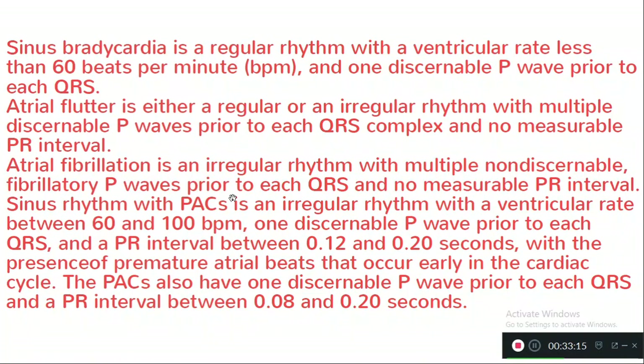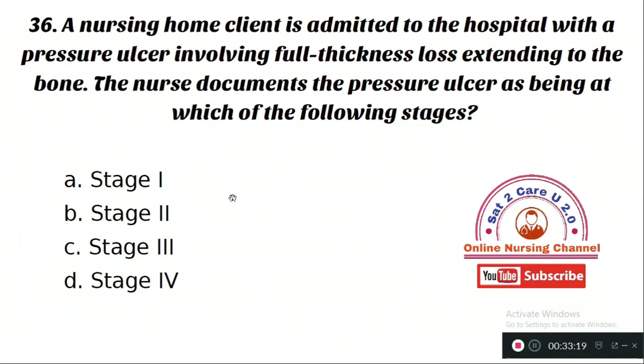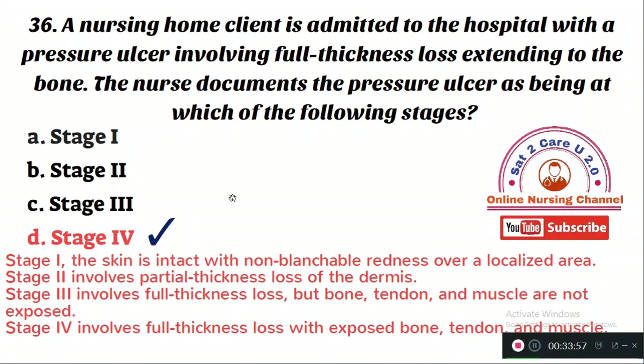Question number 36 (pressure ulcer): A nursing home client is admitted with a pressure ulcer involving full thickness loss extending to the bone. The nurse documents this at which stage? Option A: stage 1. Option B: stage 2. Option C: stage 3. Option D: stage 4. The right answer is Option D — stage 4. Stage 1 has intact skin with non-blanchable redness; stage 2 involves partial thickness loss of the dermis; stage 3 involves full thickness loss but bone, tendon, and muscles are not exposed; stage 4 involves full thickness loss with exposed bone, tendon, and muscles.